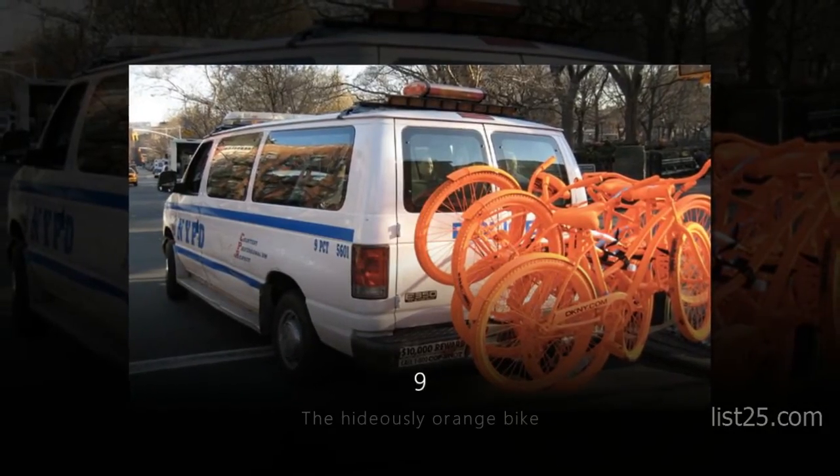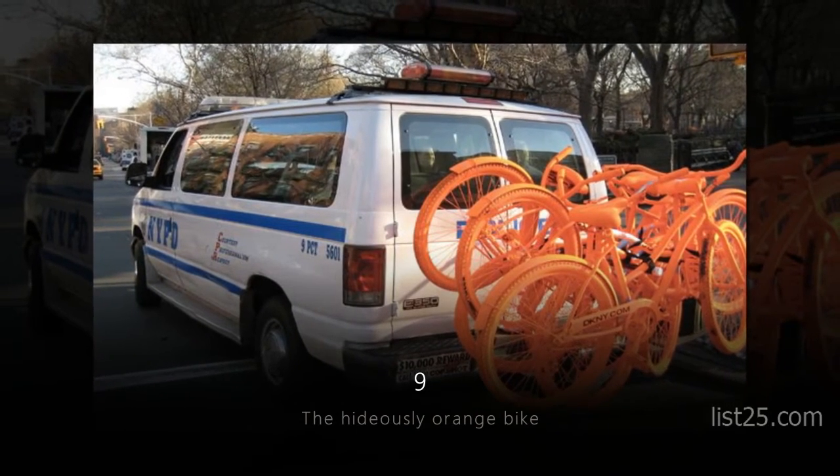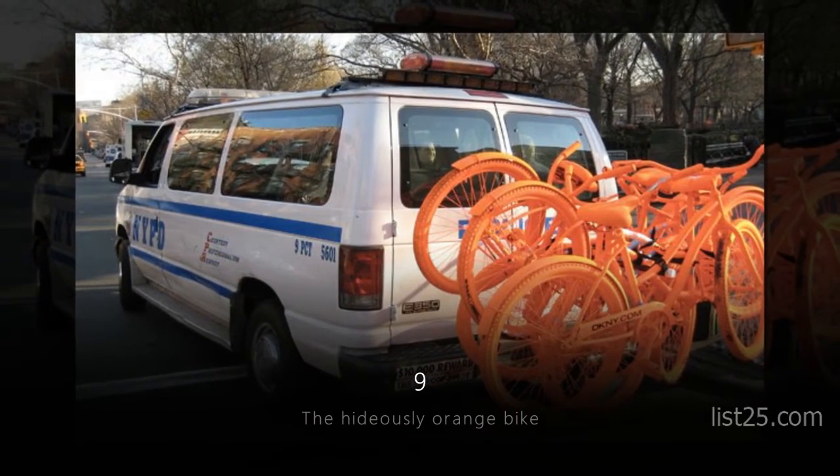Number 9: the Hideously Orange Bike. Once again, it's not about the design here. But seriously, whose idea was that color?